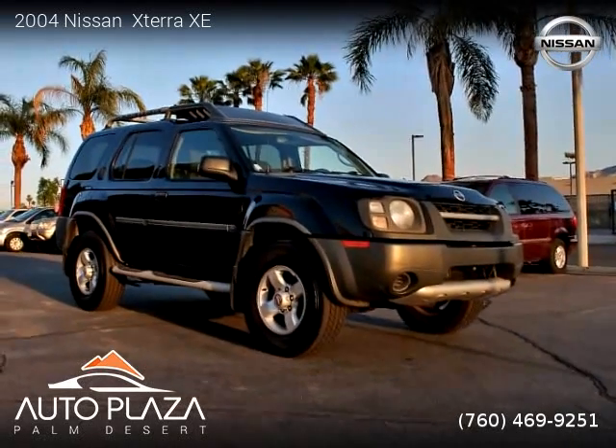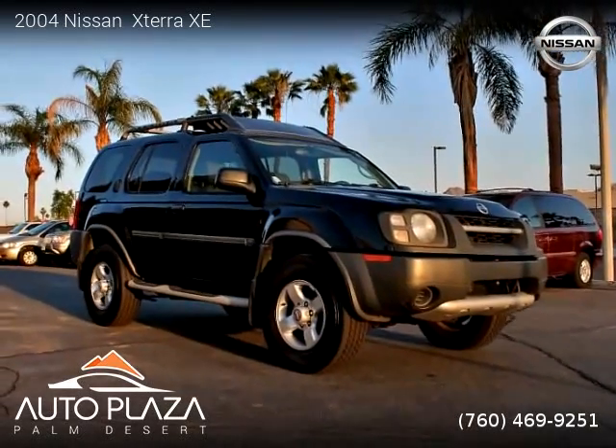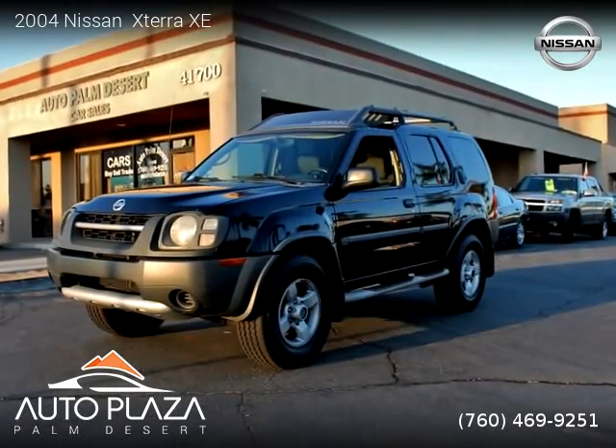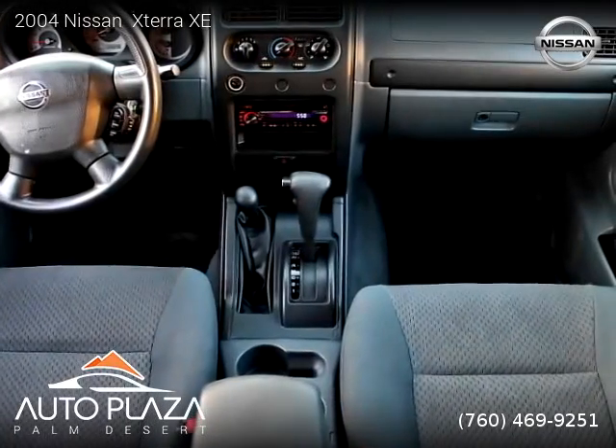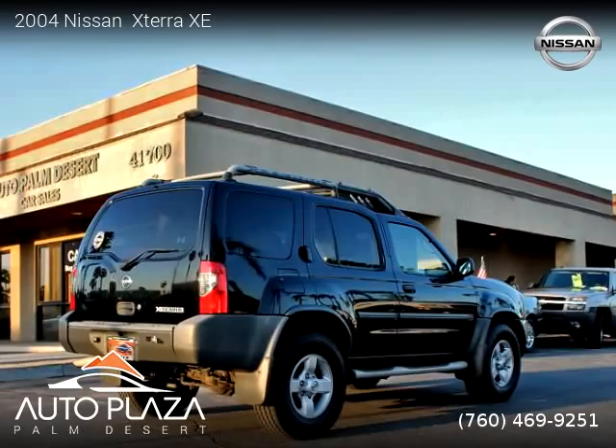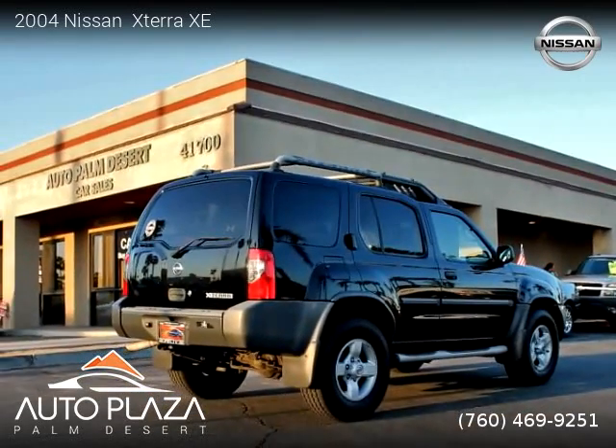This vehicle is a 2004 Nissan X-Terra XE with 125,276 miles, brought to you by AutoPlaza Palm Desert. This Nissan is a four-door vehicle with six cylinders. This vehicle is for sale for only $6,999.